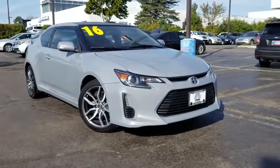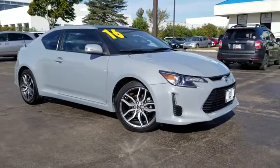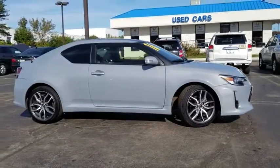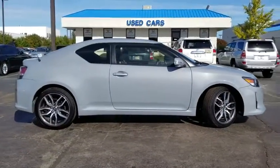The 2016 Scion TC. The Scion TC is powered by a spirited engine with a completely responsive handling system. This vehicle has less than 10,000 miles.